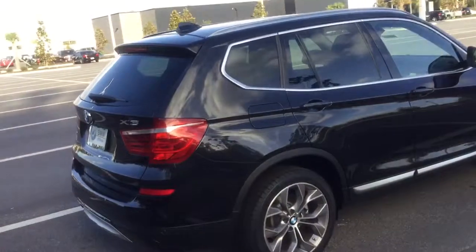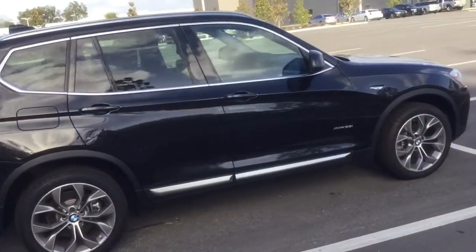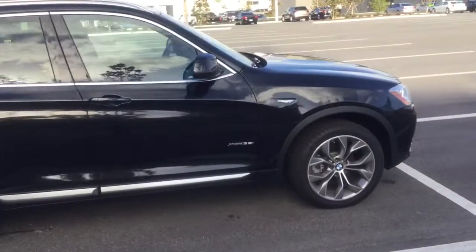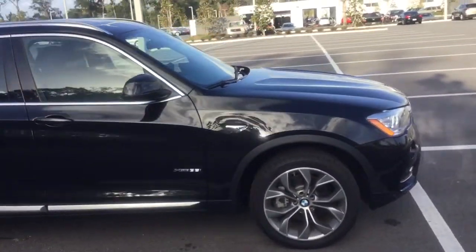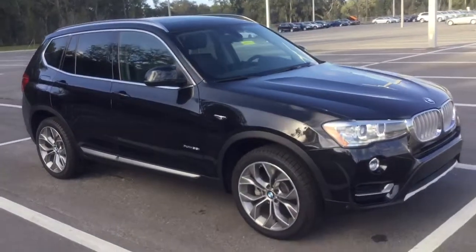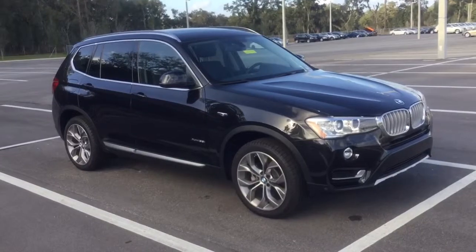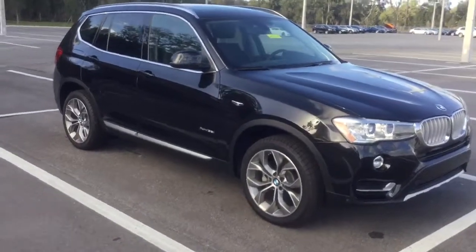This is an amazing vehicle, very well serviced with amazing packages — you won't go wrong with this vehicle for sure. So if you're interested in the 2015 BMW X3, come on over to BMW and Porsche of Ocala and take it for a test drive.